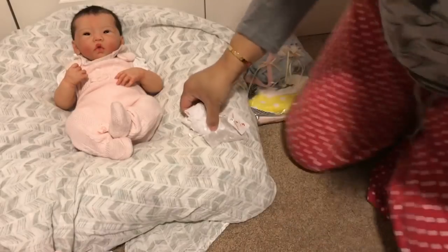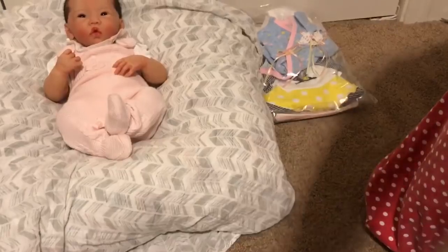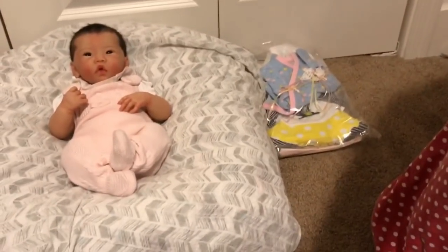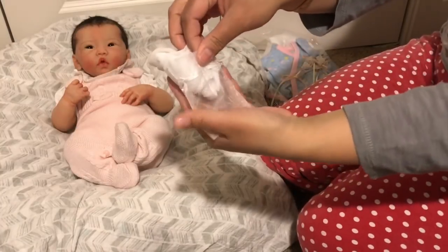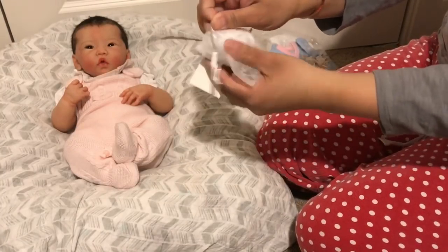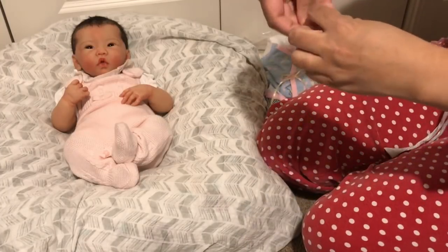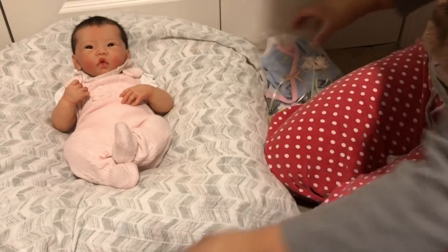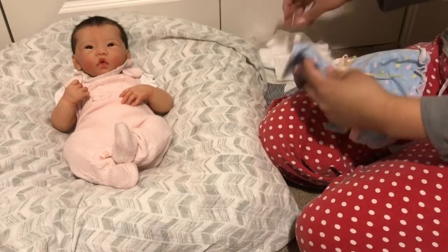I don't know if you guys can see everything in enough detail — I'll try to zoom in a little bit but I don't want to cut Elia out of the picture. I'll try to hold stuff up a little bit better. My apologies if anything isn't showing well on camera.